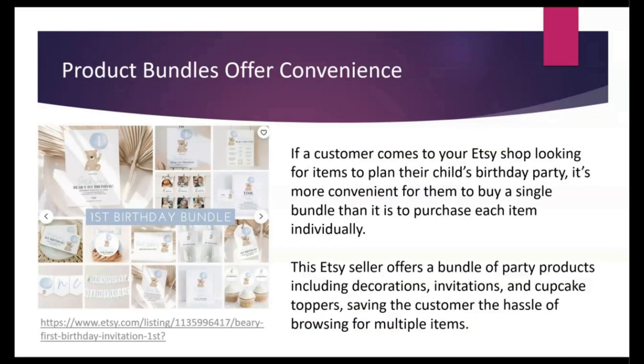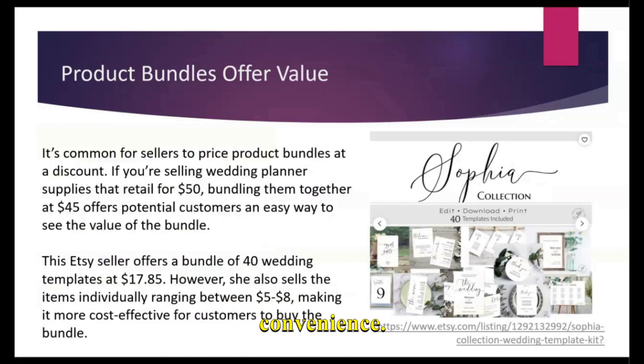For example, if a customer comes to your shop looking to plan their child's birthday party, it's much easier for them to purchase the invitation, the games, the cupcake toppers, and the decorations all as a single bundle than to search through your shop for each individual matching item and add them to their cart. So product bundles definitely offer convenience.